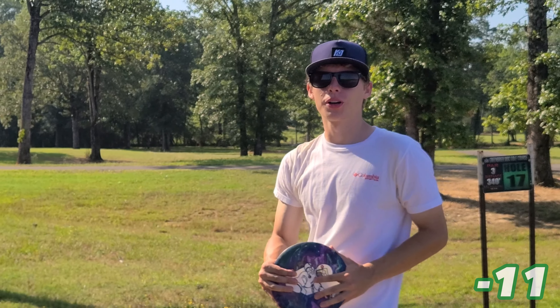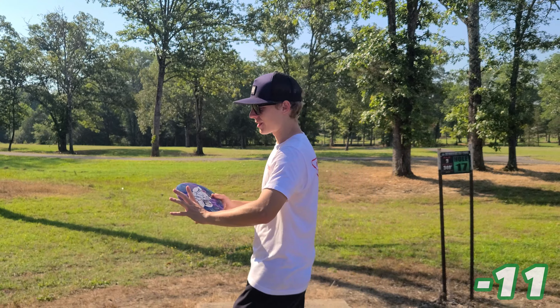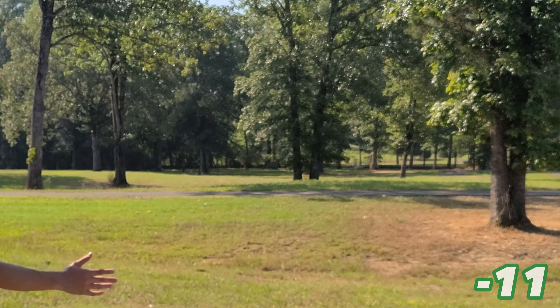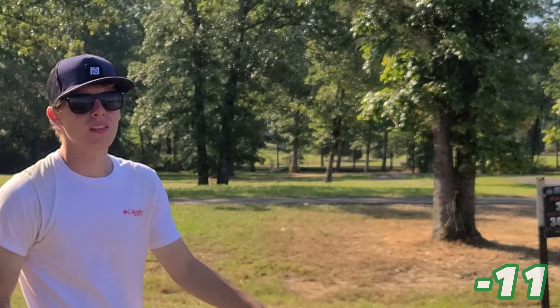Hole 17 is 340 feet. I'm going to hit this gap with the forehand and let it fade back towards the basket. That looked great — oh, that's perfect! That was awesome.